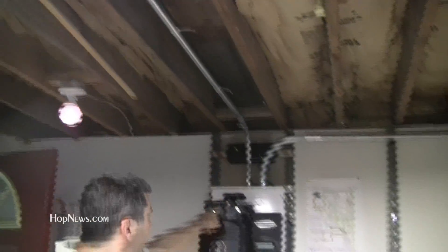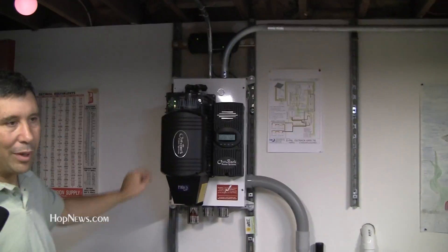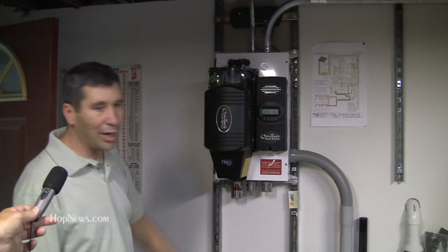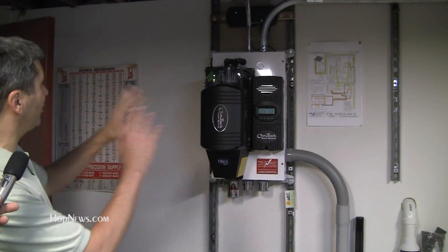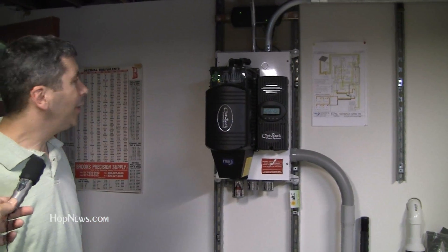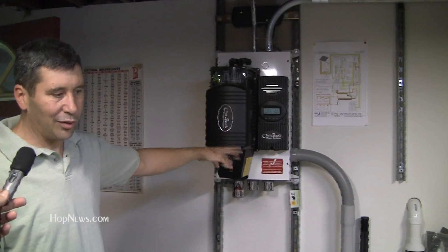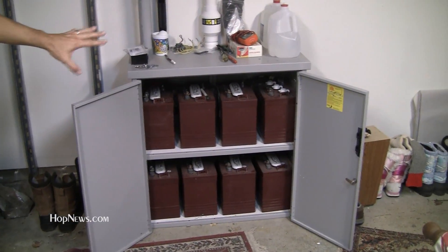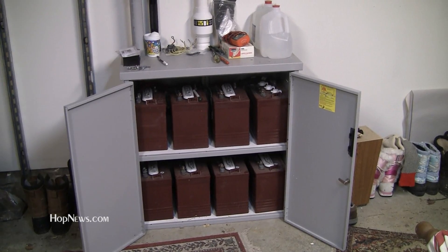The power comes in from the solar array through this metal pipe up here, and then power comes in from the hydro in the back. It all feeds into this box. There's a bunch of circuit breakers and safety systems inside of there. And then it flows into the batteries down here, and those batteries are continuously being charged.